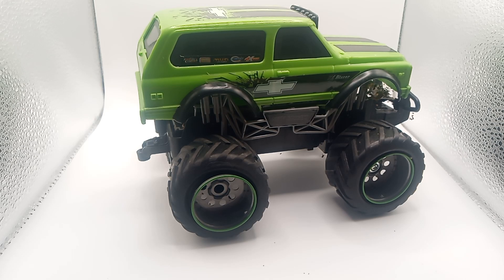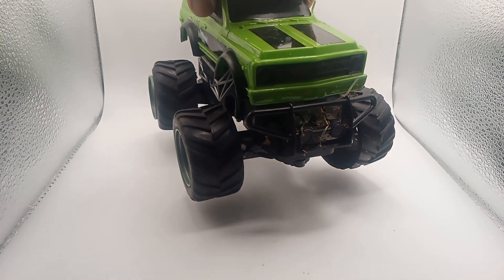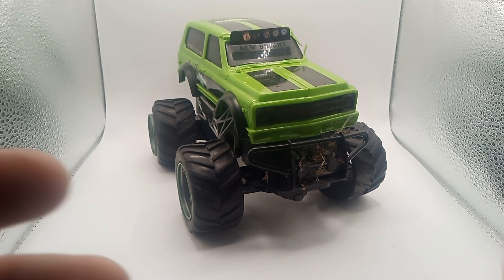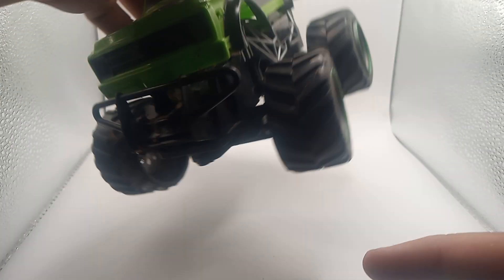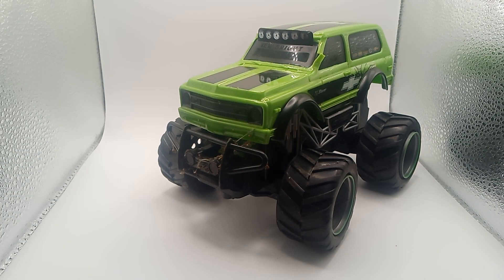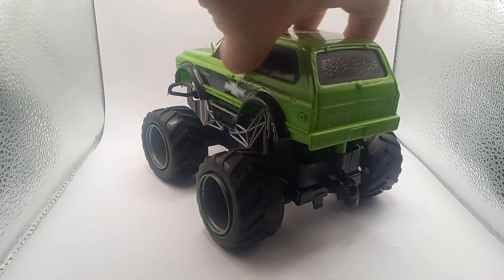Good morning, good evening, good afternoon — we're back with another yard sale find. This is pretty cool but pretty dirty, guys, as you can see it's been outside for a while. This is supposed to be a Chevy Blazer RC car. It doesn't work — I tried it, the batteries are dead, it doesn't have a controller for it, and it still has dirt all in there. It's been played pretty hard.